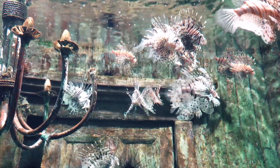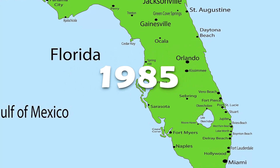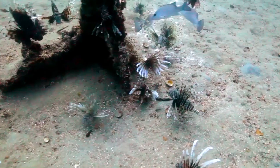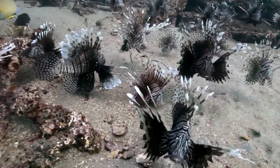Their spread is like something out of a horror movie. The first sighting in Florida happened in 1985. At first, nothing much seemed to happen. By 2024, they'd spread across four million square kilometers of ocean.